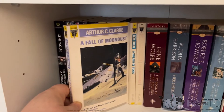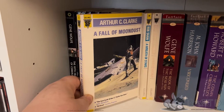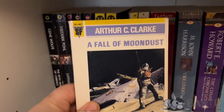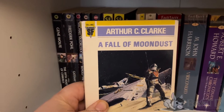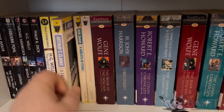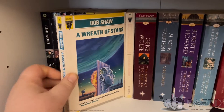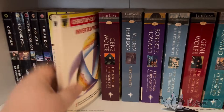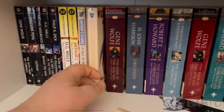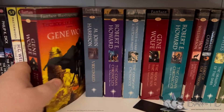Fall of Moondust, which is like the Poseidon Adventure on the Moon in dust as far as I'm concerned. This collection - the Gollancz SF one - was the precursor to the Fantasy Masterworks one. I've actually got two or three of those: Bob Shaw's A Raft of Stars, and Christopher Priest's The Inverted World. And then we have Fantasy Masterworks, which I've done the same format.